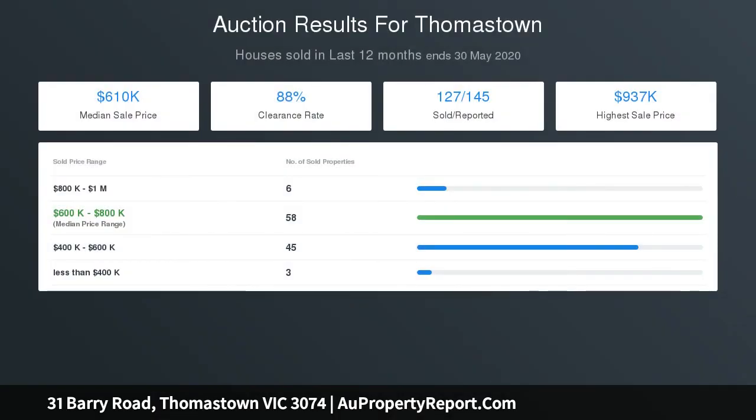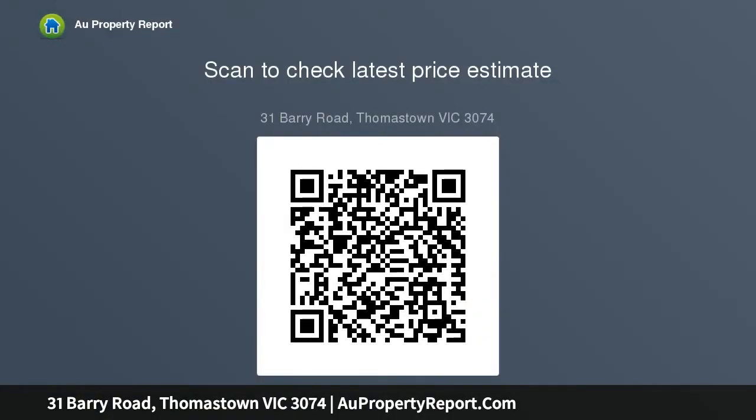The bedrooms share a central bathroom, and the home is completed with ducted heating, air conditioning, a water tank, and garage. Access to Melbourne CBD is simple with easy access to the ring road network, plus plenty of public transport options and the Northern Hospital nearby.